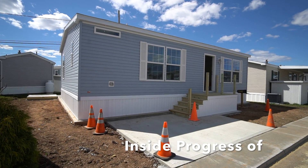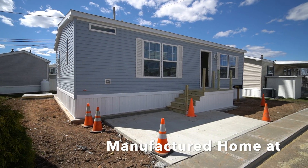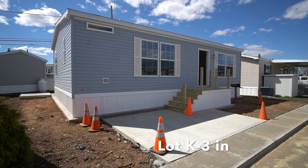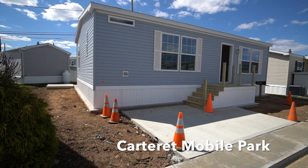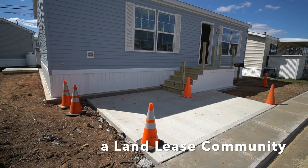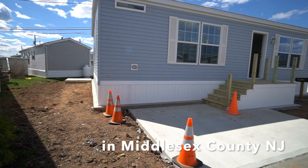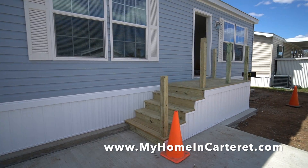Here we are today, April 10th, it's Wednesday, and we are videotaping this house. They finished the new sidewalk, the concrete patio front, the steps, we've got the back pad ready for the shed. Now let's go inside and check it out.